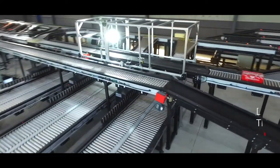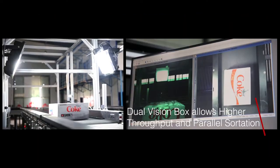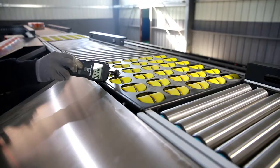Dual Vision Box allows higher throughput by parallel sortation and affords a minimum throughput of 4,000 cases per hour.